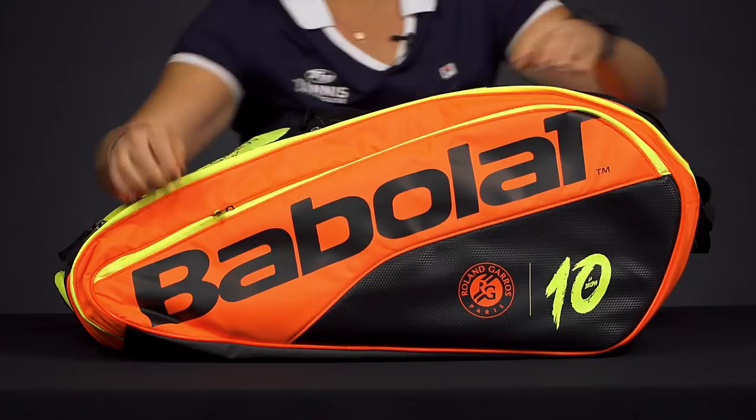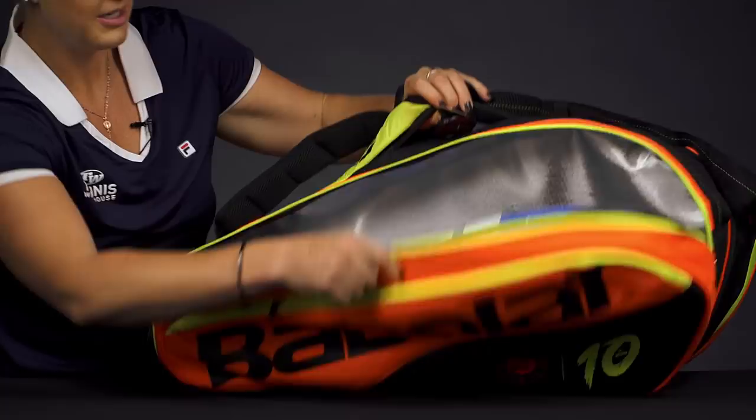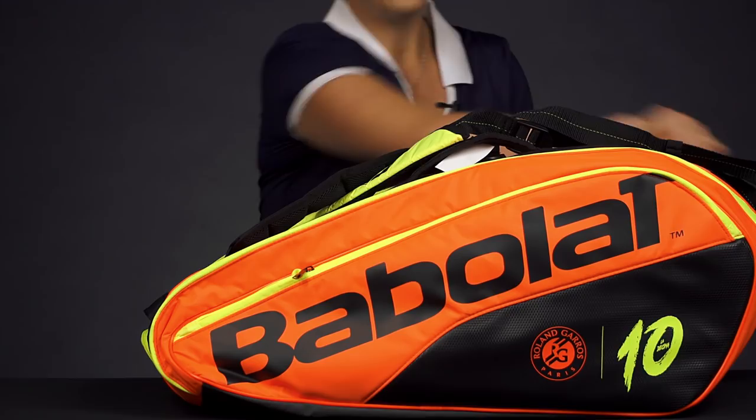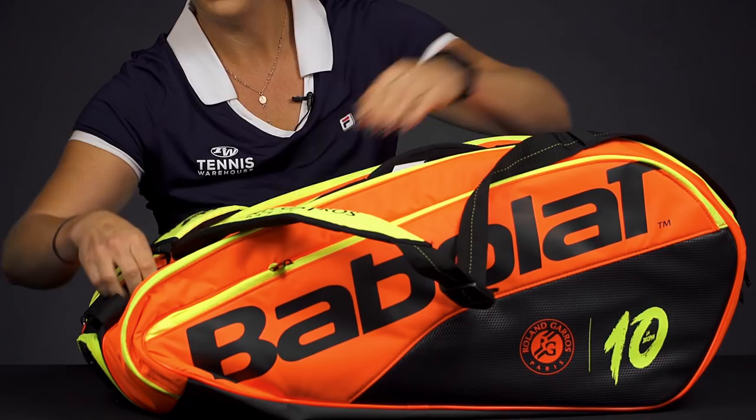If we take a look at the main compartments, there are three main compartments, two of which do have that isothermal protection. Lots of room for rackets — it will keep your rackets and your strings safe from the elements and extreme temperatures. The other outside pocket does have that as well, so you can easily fit four rackets in there, as you can see.